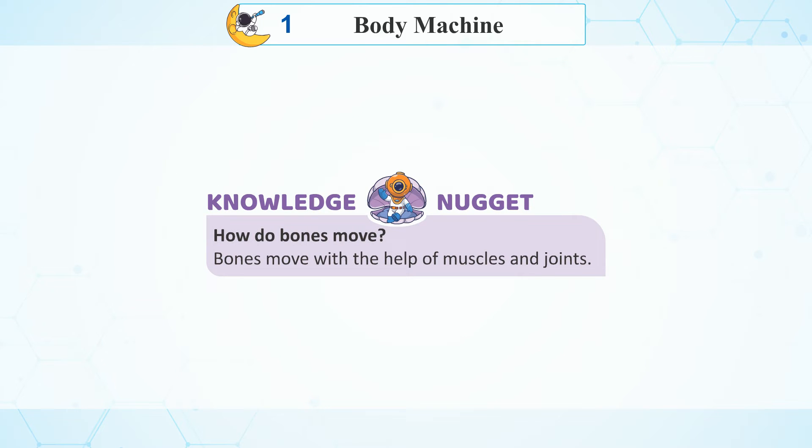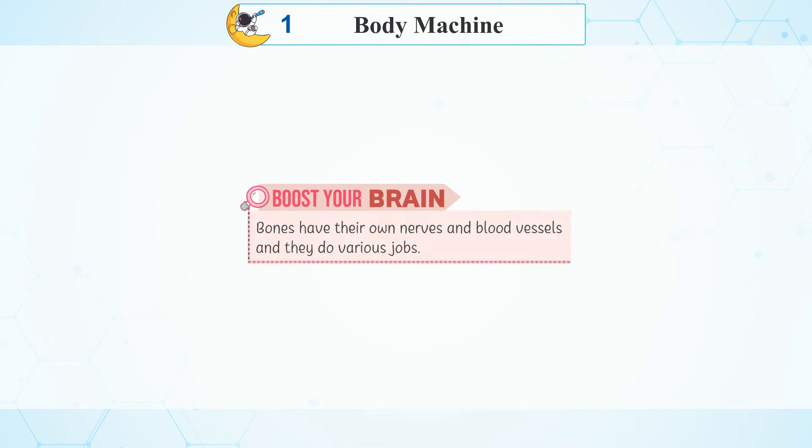Knowledge Nuggets: How do bones move? Bones move with the help of muscles and joints. Boost your brain: Bones have their own nerves and blood vessels and they do various jobs.